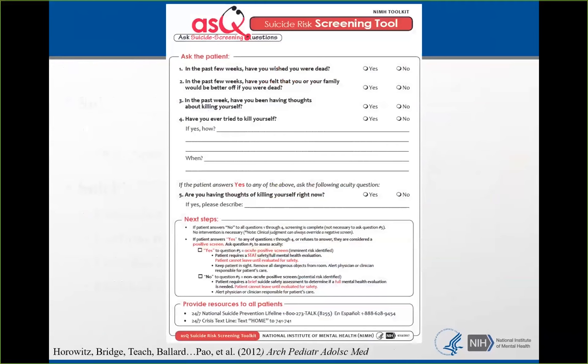There are four questions on the ASK. In the past few weeks, have you wished you were dead? In the past few weeks, have you felt that you or your family would be better off if you were dead? In the past week, have you been having thoughts about killing yourself? And have you ever tried to kill yourself? If the patient answers yes to any one of those four questions, a fifth acuity question is asked: Are you having thoughts of killing yourself right now? The ASK is meant to be administered by nurses, medical technicians, medical assistants, and really anyone at the beginning of the screening process.